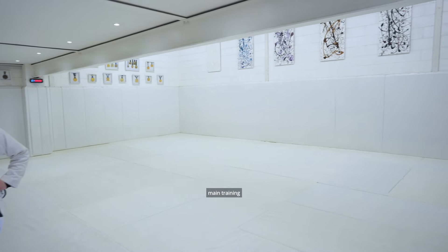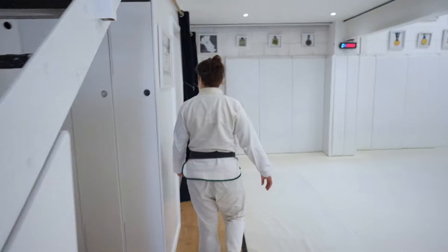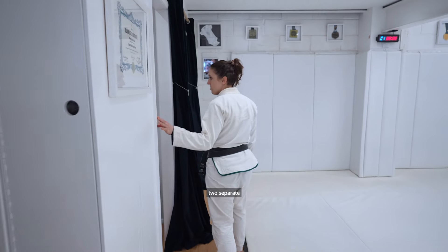This is our main training mat. We've got the wall mats going on and obviously some decent floor mats as well. Down here we've got changing rooms — there are two separate changing rooms.